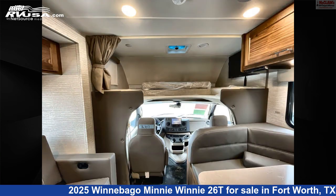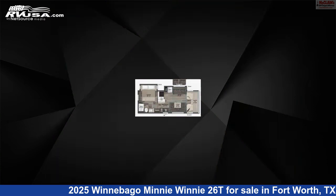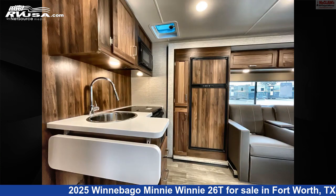This new Winnebago is 28 feet 5 inches in length and features Sleeps 8, stove top burner, oven, water heater, awning, smoke detector, slide-out, carbon monoxide detector, microwave, DVD player, LP detector, and 44 gallons fresh water capacity.